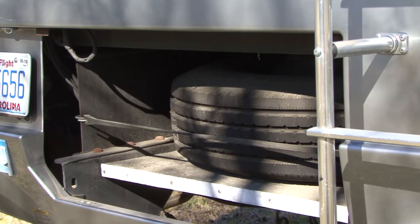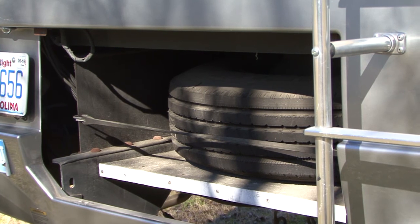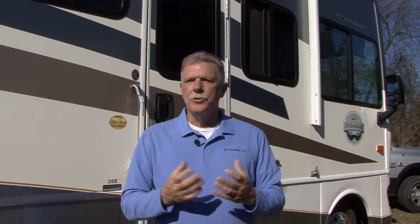These tires are big and heavy, but if your RV has a place to store a spare tire, like ours, you may want to consider it. You should never attempt to change a tire by yourself, but having a spare tire can get you back on the road quicker if you have a flat.